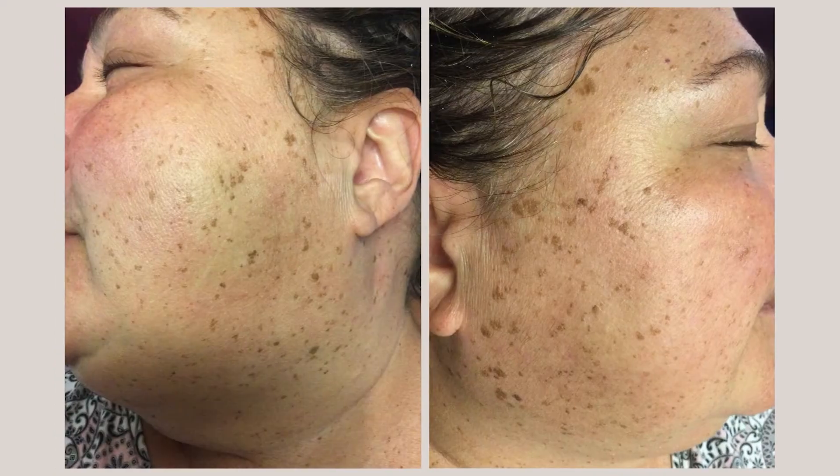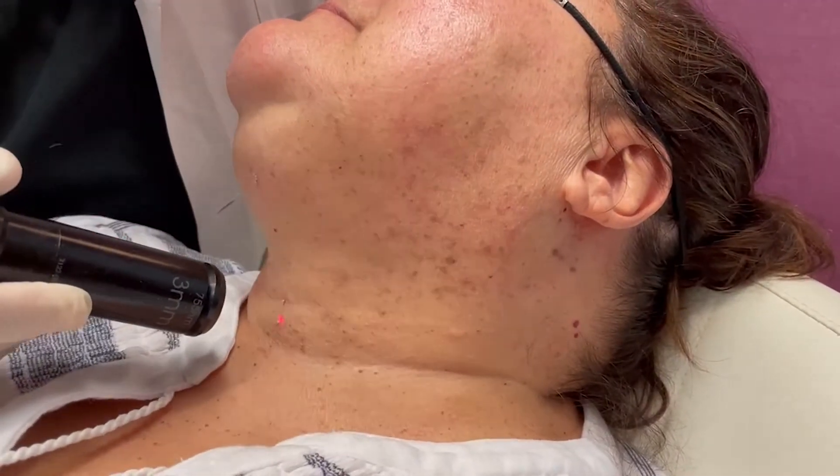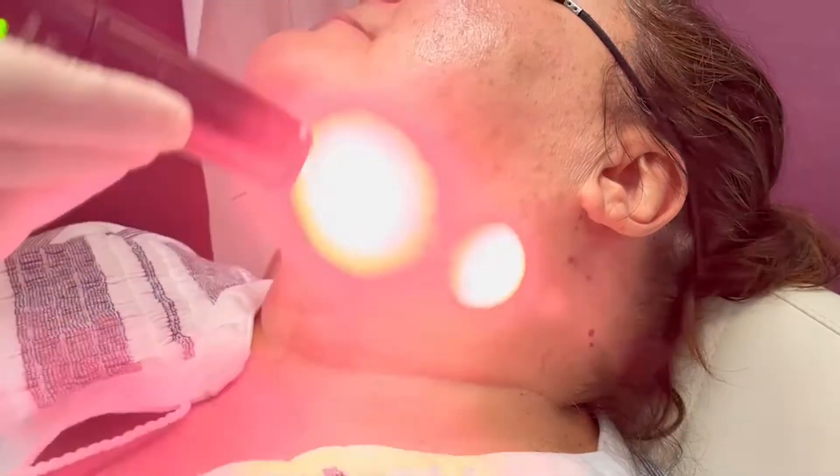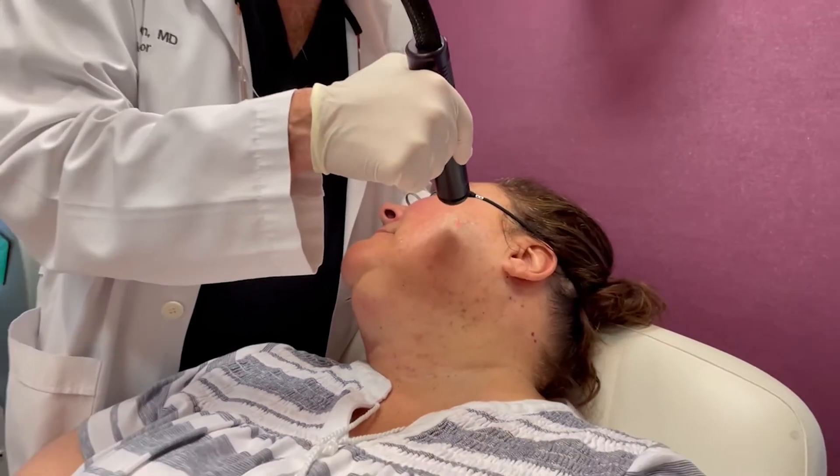What we see here is a type of sun damage where someone develops both flat areas of brown hyperpigmentation, known as solar lentigos, or sunspots, and raised bumps called seborrheic keratosis, or seb-cates.